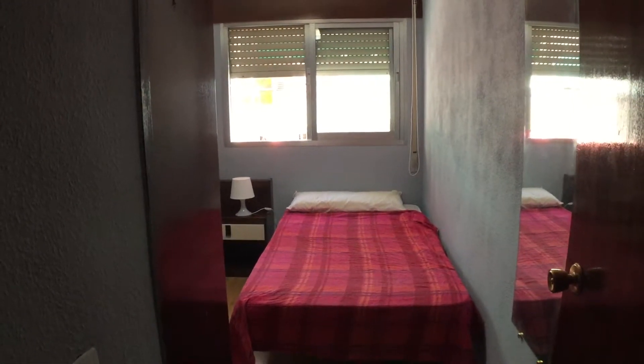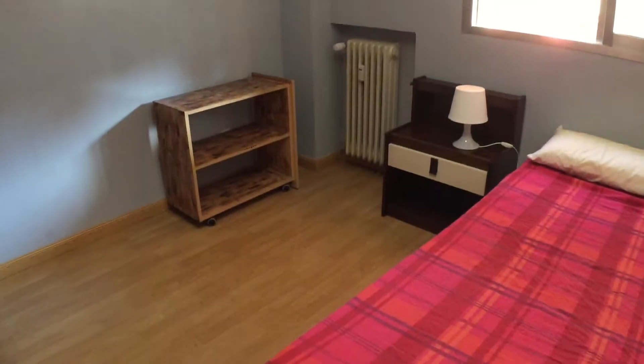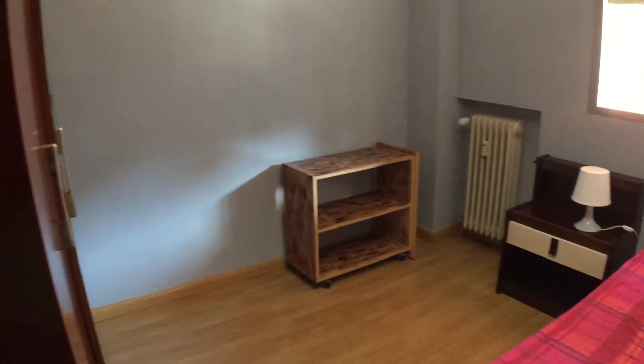Here we have the second bedroom. This one also has a single bed, a side table, a TV trolley.